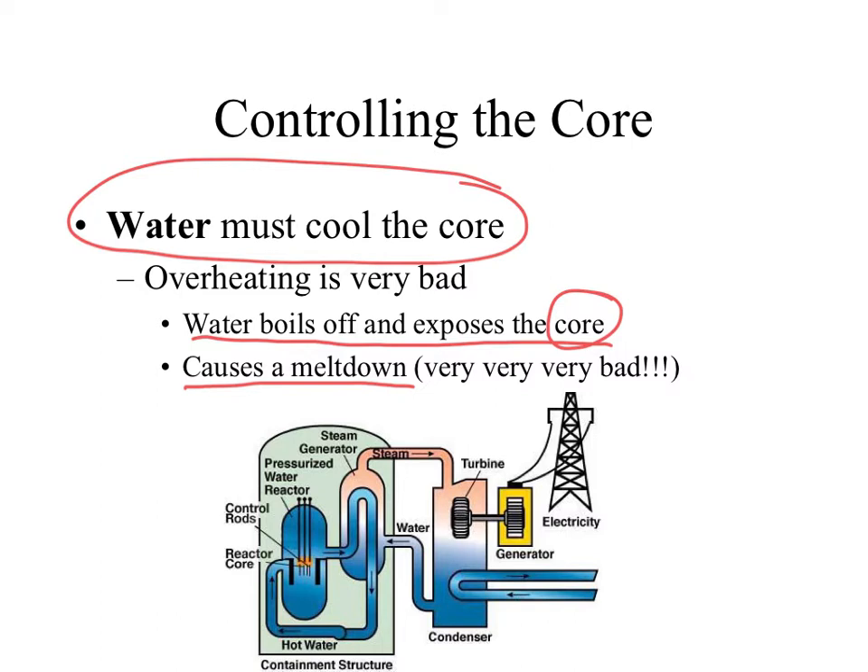A meltdown would be very bad. A fission reaction gives off radiation, so if it ends up burning outside its containment building, that radiation would be exposed to the outside environment and atmosphere — very bad. The good news is only two meltdowns have ever happened in the history of nuclear power, which has been around since the late 1940s after the atomic bomb was created. It's been a pretty good track record, but that's nothing to ignore. Water is the number one priority — we have to keep water on the fission reaction, and that water is going to heat up to eventually create steam.